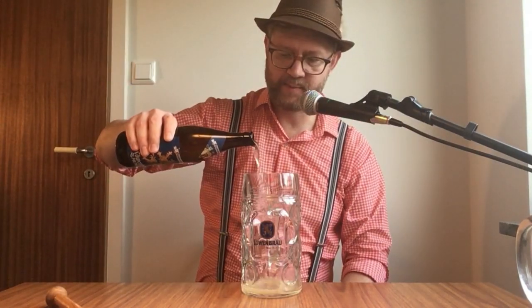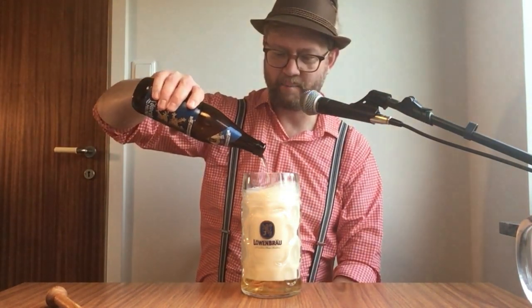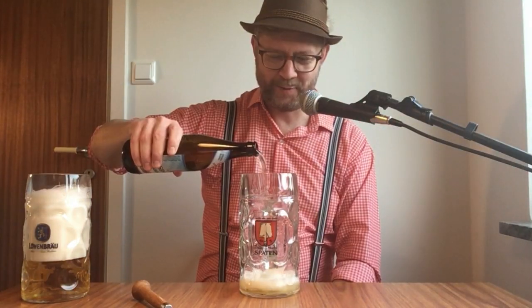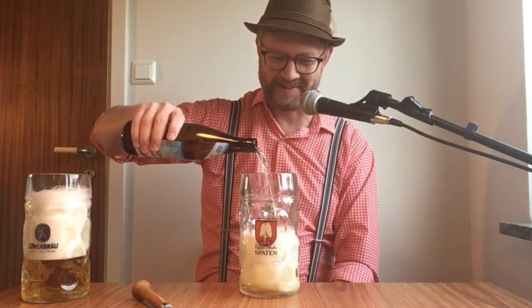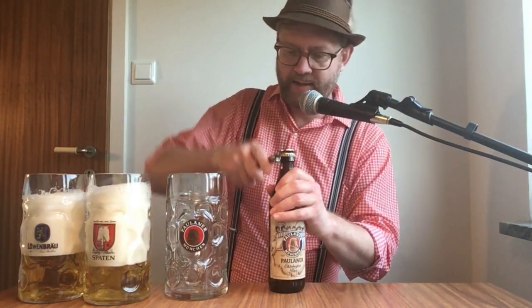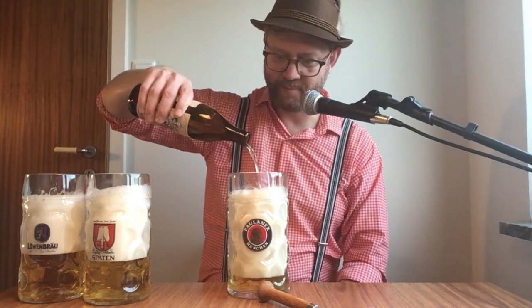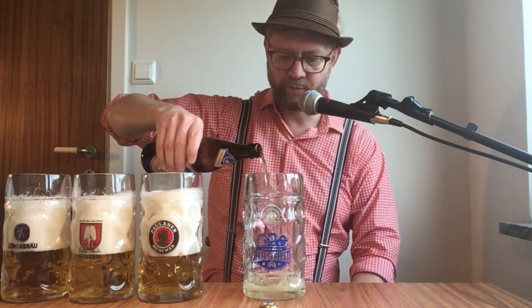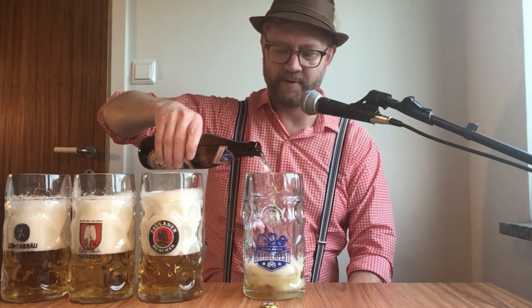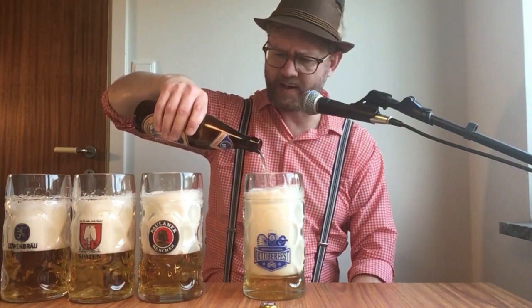Löwenbräu — I can just pour them straight down like this. These glasses are one liter, one Maß, so no risk of overflowing. Spaten. As usual with German beers, I don't know if I get really thirsty or really hungry because it smells so much like bread. Paulaner — let's see if it smells the breadiest of them. Just sniffing from a distance, maybe hard to tell.